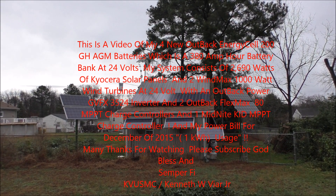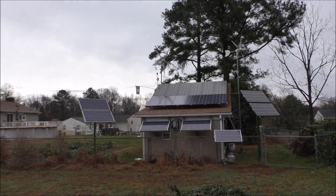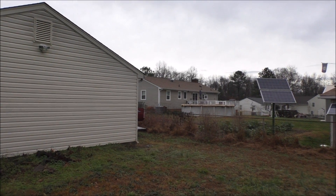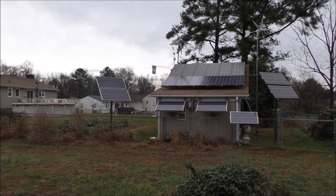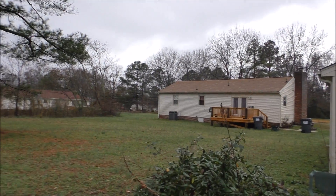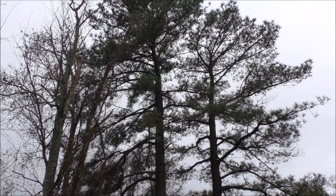I plan on adding more solar panels in the future — probably another 560 watts over near my garden spot, near my pool and heat pump, so I'll get sun there all day long. I do get some shading this time of year.